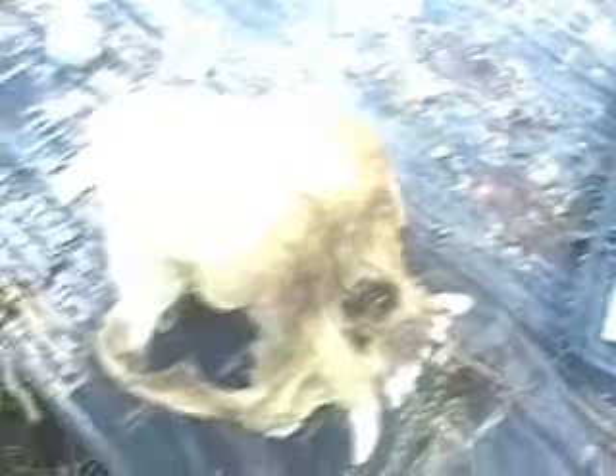First, I thought human. Then I looked at the teeth, and the teeth are way too big to be human. And look how big the eye orbitals are. They're kind of misshapen. So I don't know what the hell this is.